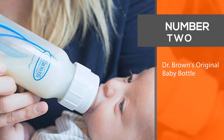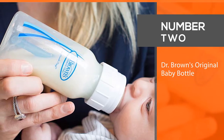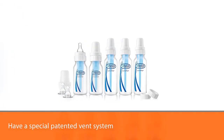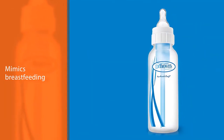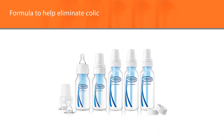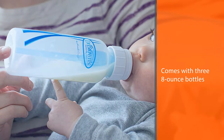Number 2: Dr. Brown's Original Baby Bottle. According to hundreds of parents, these bottles are just what the doctor ordered — Dr. Brown, that is. The bottles have a special patented vent system that mimics breastfeeding, as they suck the air out of the milk or formula to help eliminate colic, gas, and spit up. This newborn feeding set comes with three 8-ounce bottles, two 4-ounce bottles, two nipples, storage caps, and cleaning brushes. While there's some extra cleaning involved with these bottles, most parents say it's worth it for the excellent gas relief they provide.